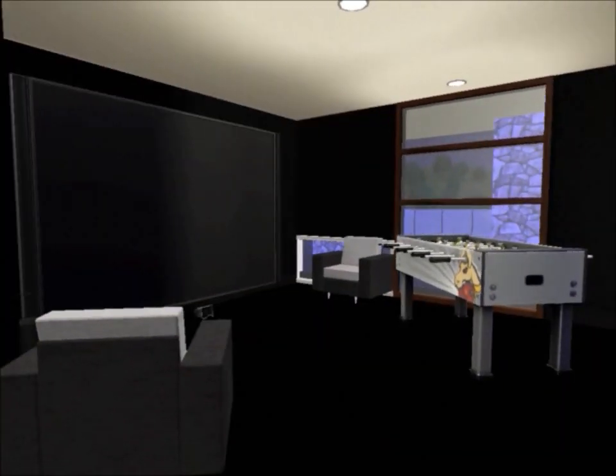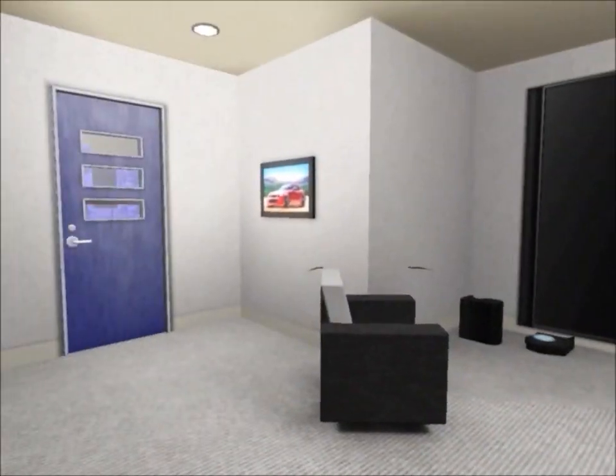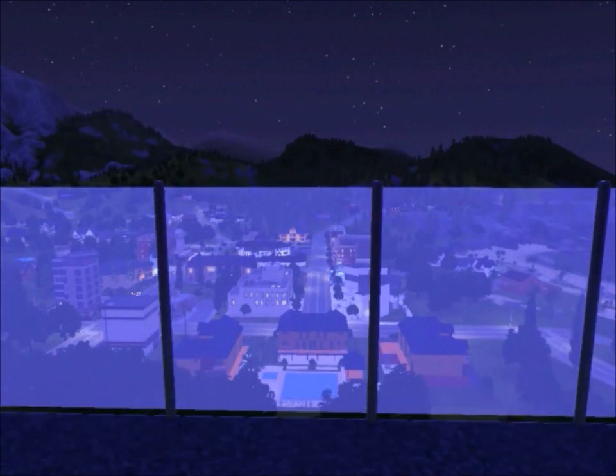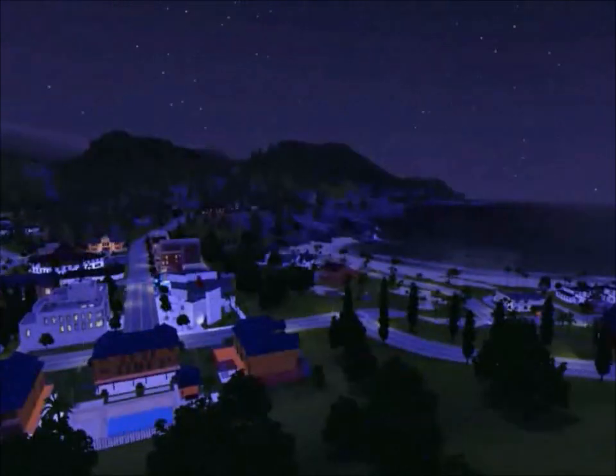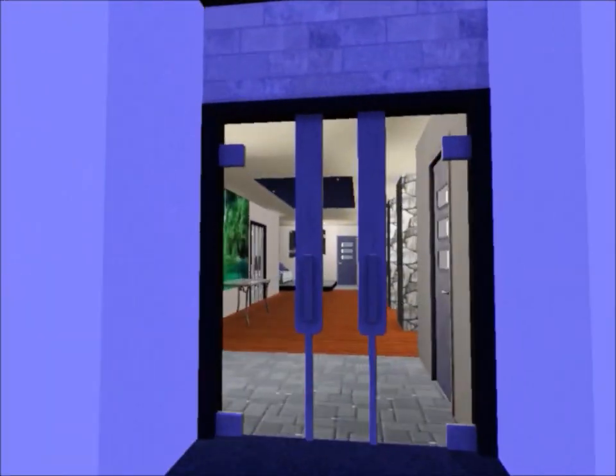Through here we have the game room. It has a nice foosball table, a huge cinema TV with a bunch of game systems under it, and a nice carpet. Here's the best view of the house, which is from the balcony — look at this view of the whole entire city. You can see everything.